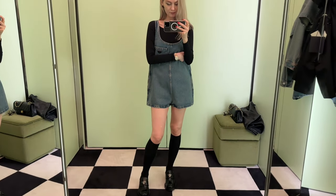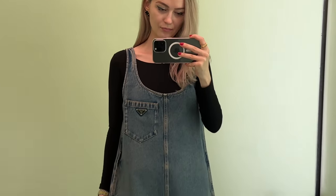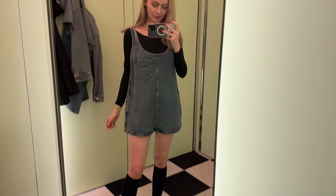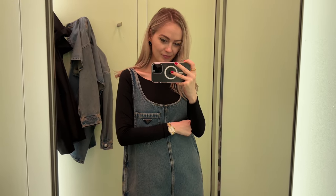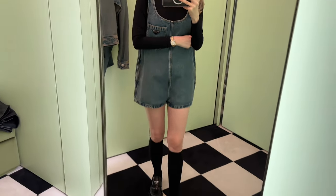I hardly ever go for denim, but this one is so cute and different. I feel like I'd wear it quite often — it's so easy to style. I can wear it with a t-shirt, a tube top, a crop top, or with this bodysuit. I love it. They also had it as a dress, which is cute too, but I already have a similar one so I'll focus on this piece for now.